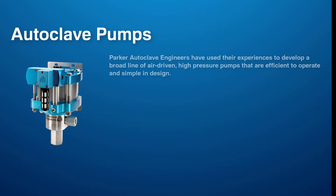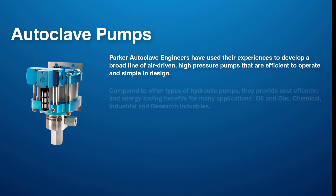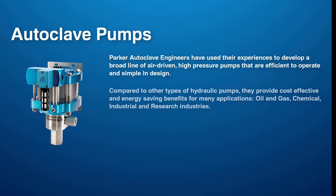Parker Autoclave engineers have used their experiences to develop a broad line of air-driven, high-pressure pumps that are efficient to operate and simple in design. Compared to other types of hydraulic pumps, they provide cost-effective and energy-saving benefits for many applications in the oil and gas, chemical, industrial, and research industries.